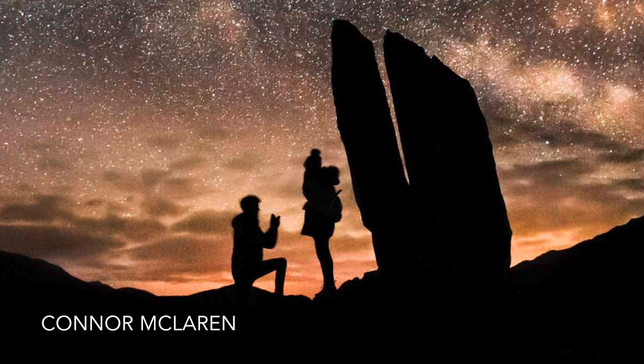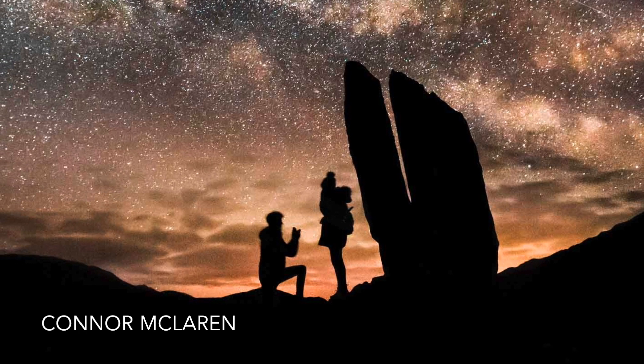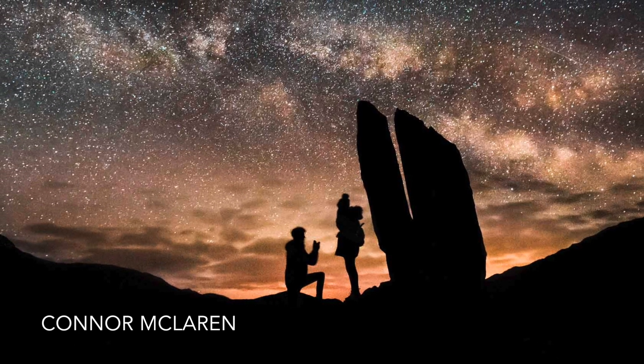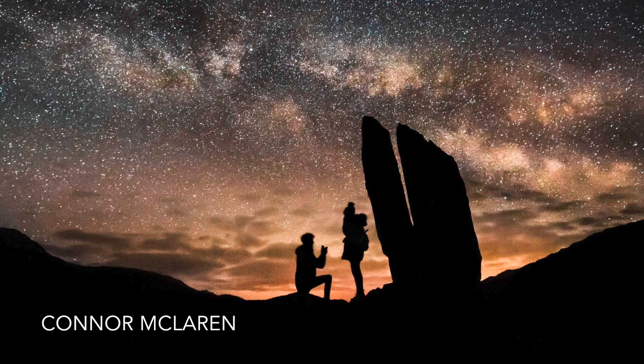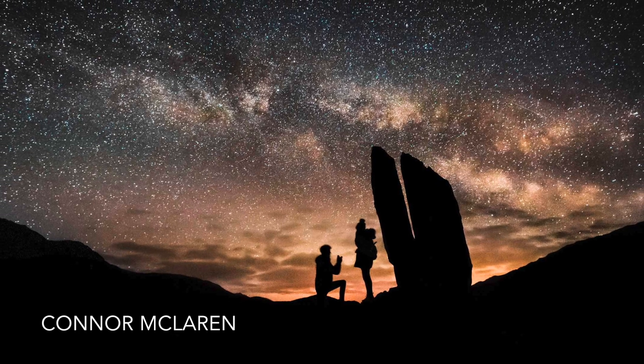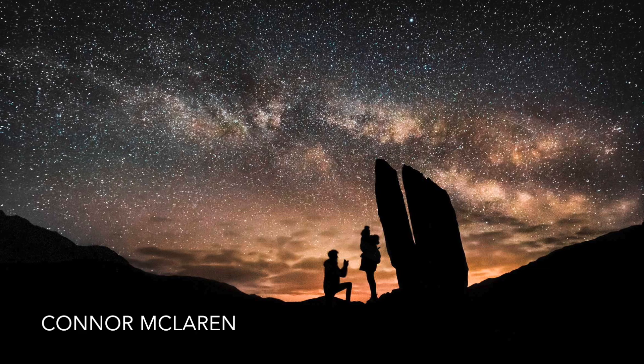This superb picture by the talented photography enthusiast Connor McLaren has a lovely backstory and is the culmination of some very detailed planning. It took him over two months to ensure that the sky would be just right. The Milky Way isn't always visible and he needed a moonless and cloudless night sky.